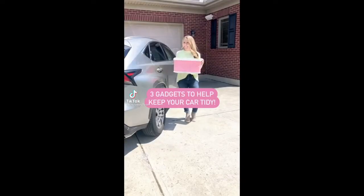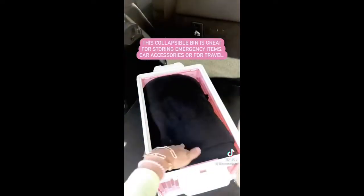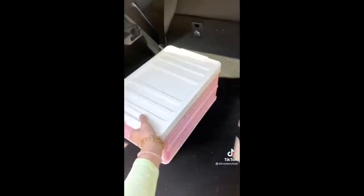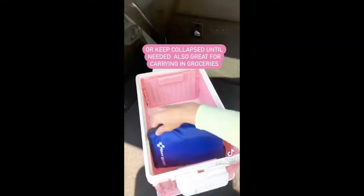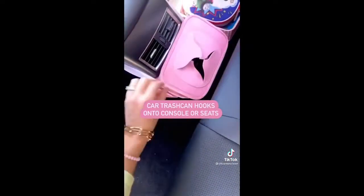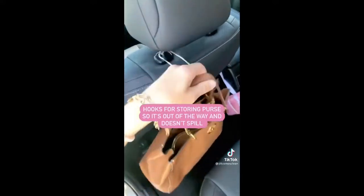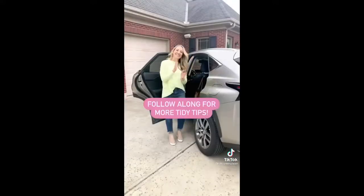Three items to help keep your car tidy. First, I love this collapsible bin — great for road trips, travel, storing roadside emergency items, or carrying in groceries. This car trash can keeps messes at bay and has pockets to store wipes and tissues. Lastly, these hooks give you somewhere to hang your purse. See the caption for details and follow along for more ways to stay organized.